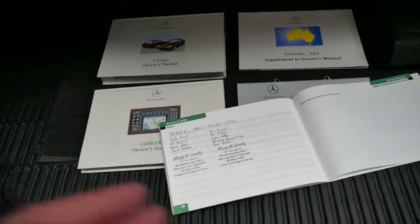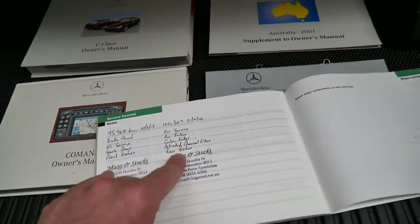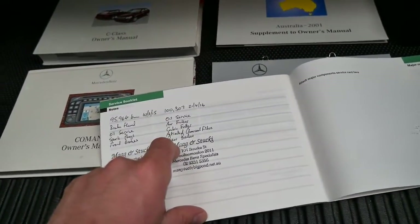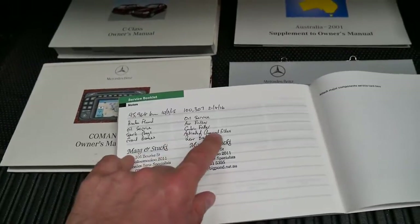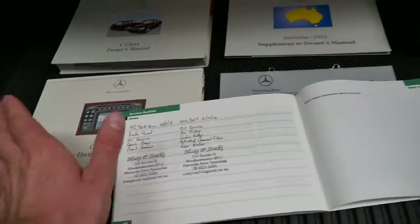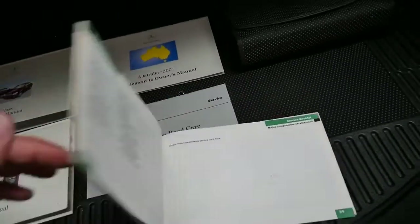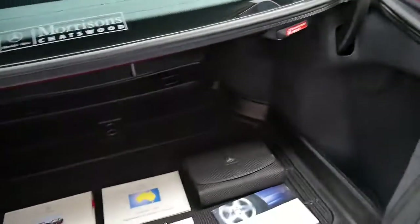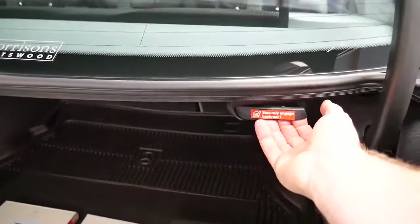If I bought this car and got it to my mechanic, they'd say it had rear brakes, a cabin filter, air filter, an oil service, the charcoal filters changed, and at 95,000 Ks it had spark plugs, et cetera — so you can see exactly what's been done. It's also got a boot mat, which is fantastic. Another extra back then was having the ability to fold the back seats down — that was not a standard feature.